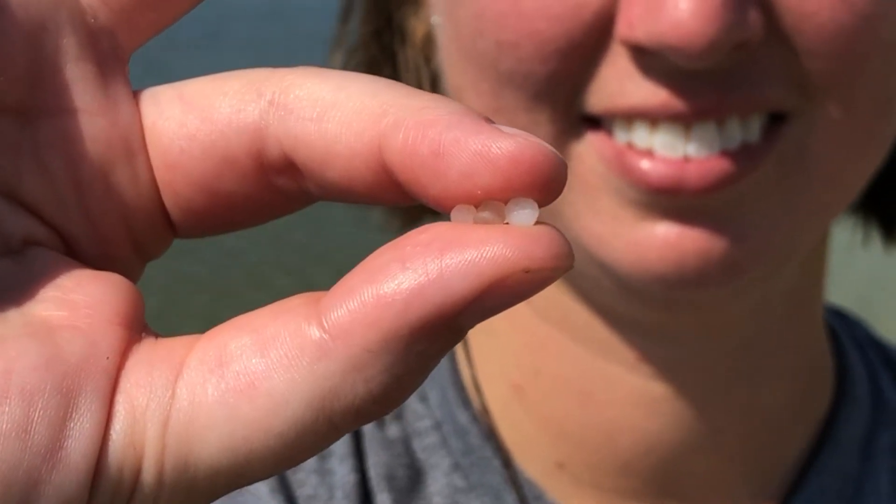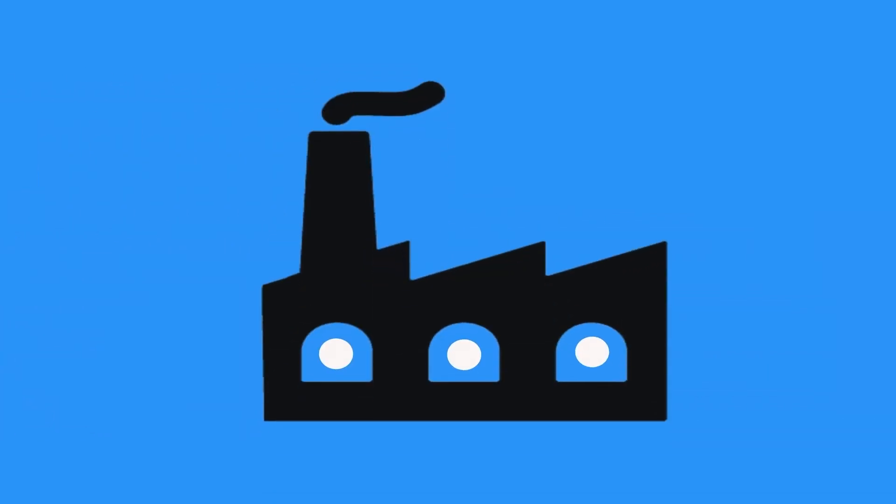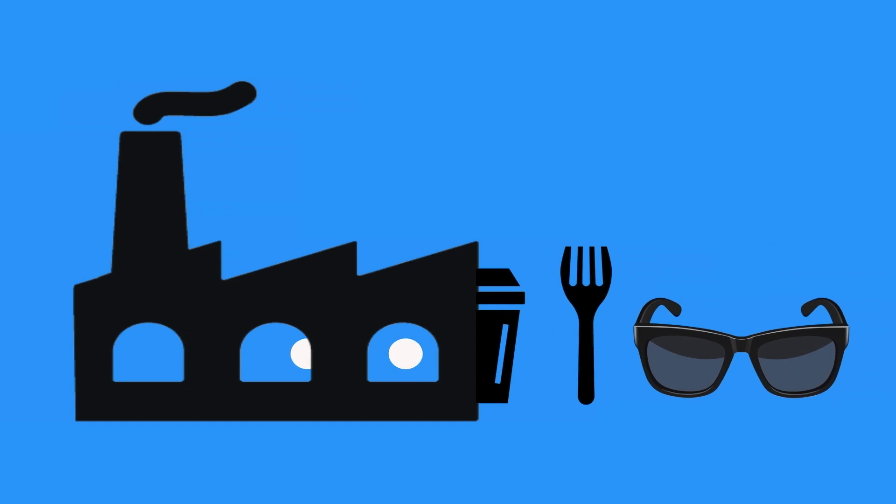A nurdle is a small plastic pellet. Nurdles are actually the raw material to everything that we have that is plastic. These pellets are made and then shipped all over the world to factories that then melt them down to make them into water bottles, sunglasses,